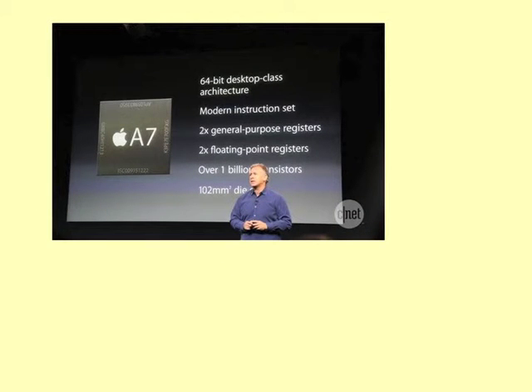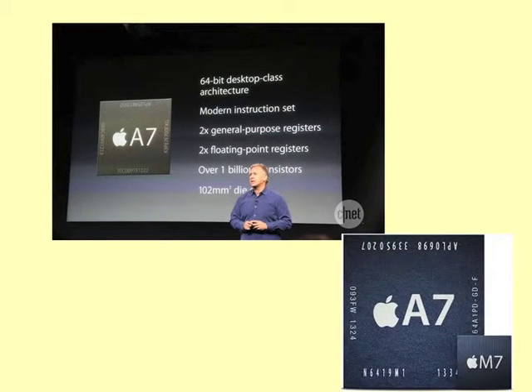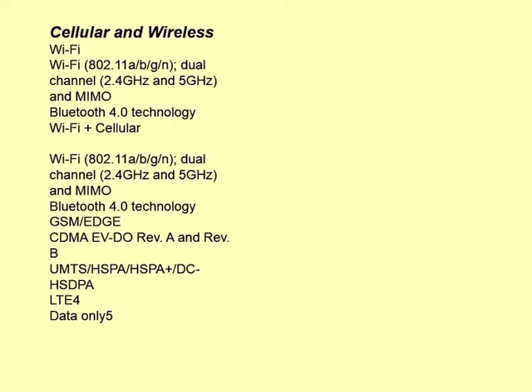The newest generation iPad mini has an A7 chip and M7 motion coprocessor. The A7 chip is a 64-bit desktop-class CPU designed by Apple Inc., providing twice the general-purpose registers and twice the floating-point registers. The M7 motion coprocessor reduces power draw of the device and saves battery life. The iPad mini has two different network settings — one is Wi-Fi only, the other is Wi-Fi with cellular. The Wi-Fi settings have two channels at 2.4 GHz and 5 GHz and come with MIMO technology.